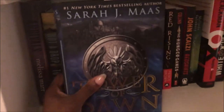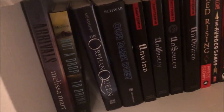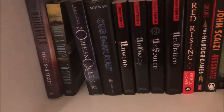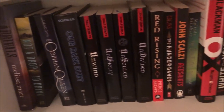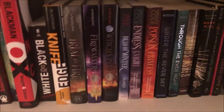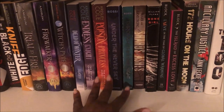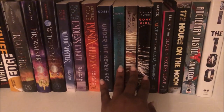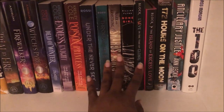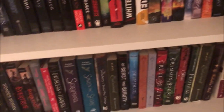This is my extra copy of Tower of Dawn — I'm actually gifting it to a friend, so I'm gonna leave that one in my collection. Then we have these — I'm pretty much keeping everything on this shelf. I'm in the process of reading these, mostly series — finished or unfinished — and a thriller. I'm in the process of reading them all.